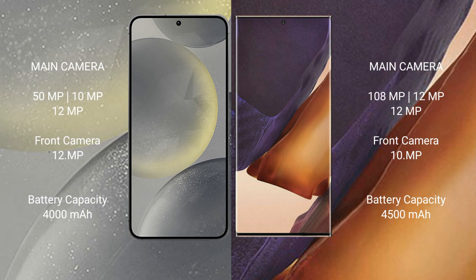Samsung Galaxy S24 has a 4000mAh battery with 25-watt fast charging support. Samsung Galaxy Note 20 Ultra has a 4500mAh battery with 25-watt fast charging support.